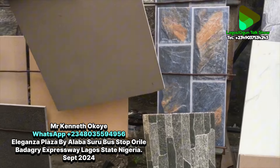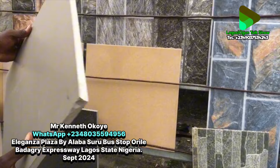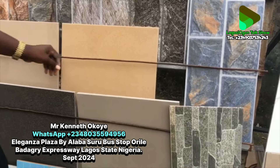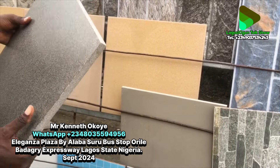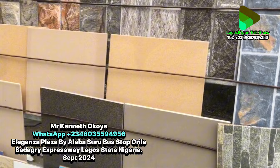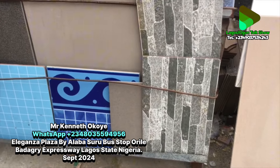We also have tiles for your compound. These are two centimeters thick — other tiles are one to 1.5 centimeters — so they are very strong and won't break. They are purely for compound use. There's another design — if you mix the two designs on a project it will look very beautiful. This compound tile goes for twelve thousand naira per carton, which is one square meter — six pieces per carton.